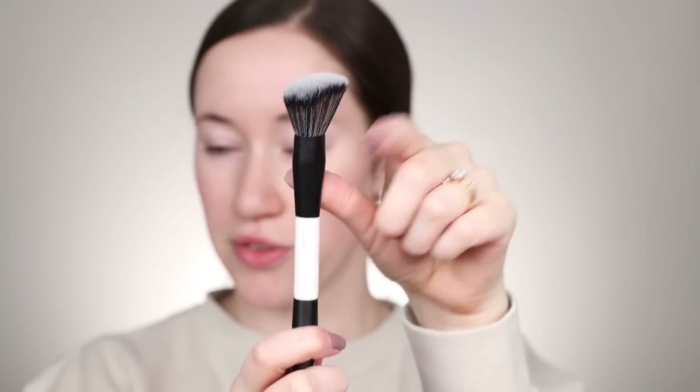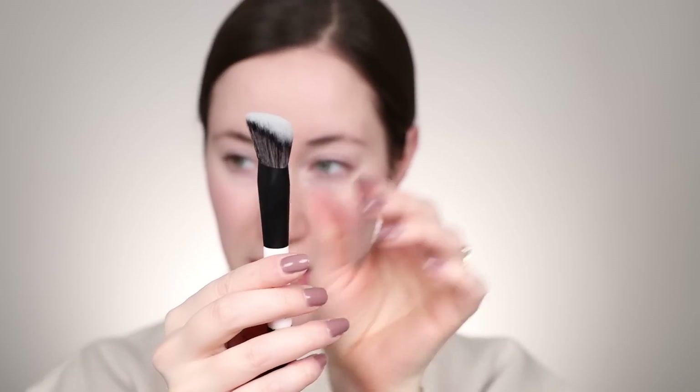I actually love the Makeup by Mario brushes — I think they're so good. The F4 brush has one more tapered fluffy end and then a smaller end, which is kind of nice for maybe concealer or something. This foundation is supposed to be a natural finish — it's a liquid formula, hydrating, medium coverage, and long wearing. The thing people are kind of iffy about is it has light reflecting particles in it.